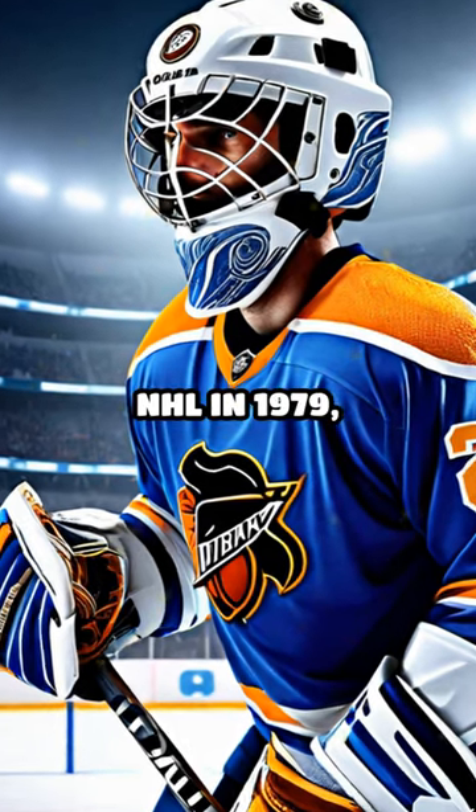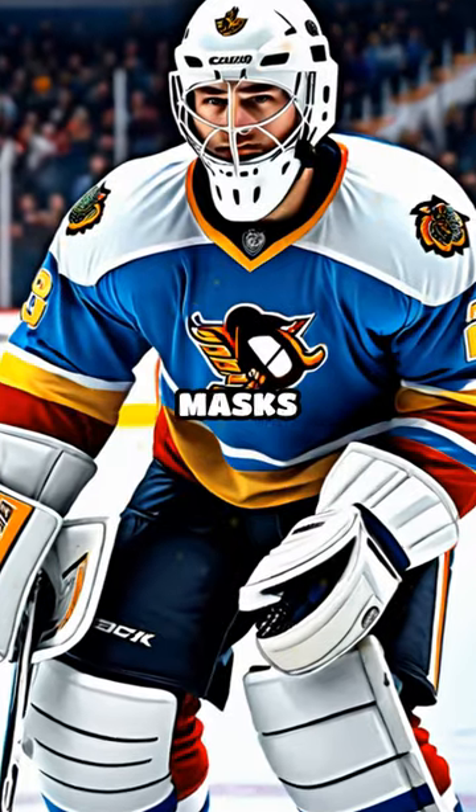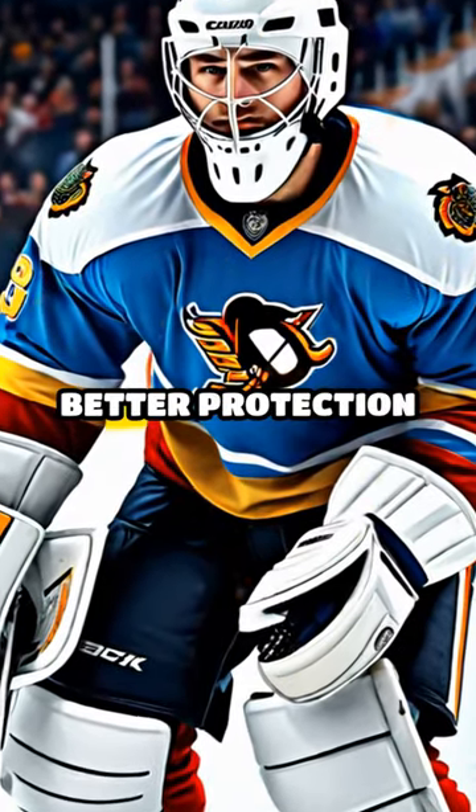Helmets became mandatory in the NHL in 1979, and gear like gloves, elbow pads, and goalie masks evolved to provide better protection and mobility.